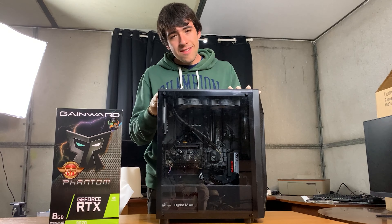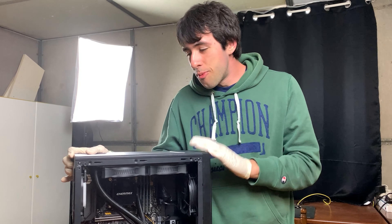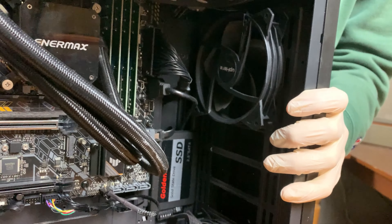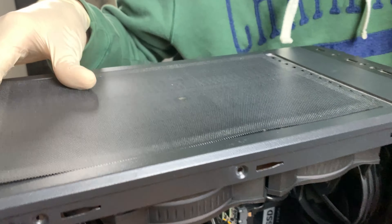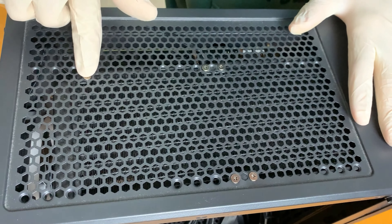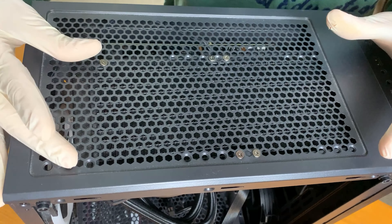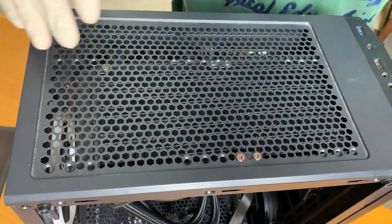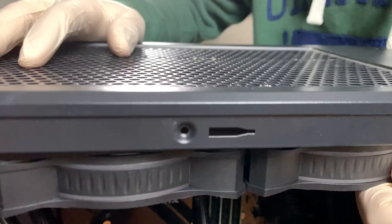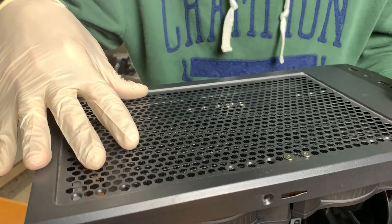It's very dusty and has quite a few problems, so let's open it up and start with all of them. Removing the dust filter on top — do you see the problem? This screw is completely diagonal and the radiator is mounted the wrong way. There are just four holes here and it's not mounted at all in the other spots. As you can see, it's bending. This has to be fixed.